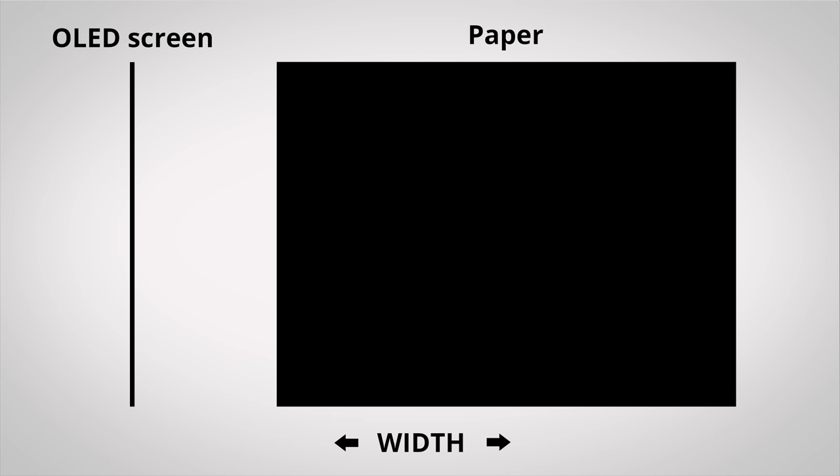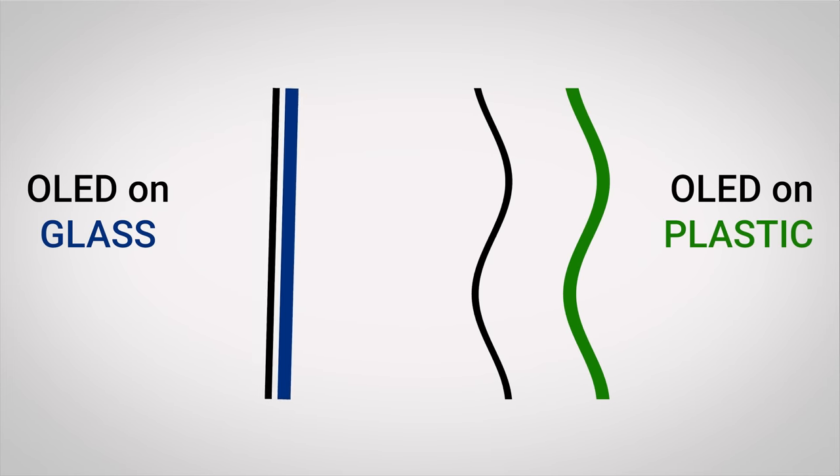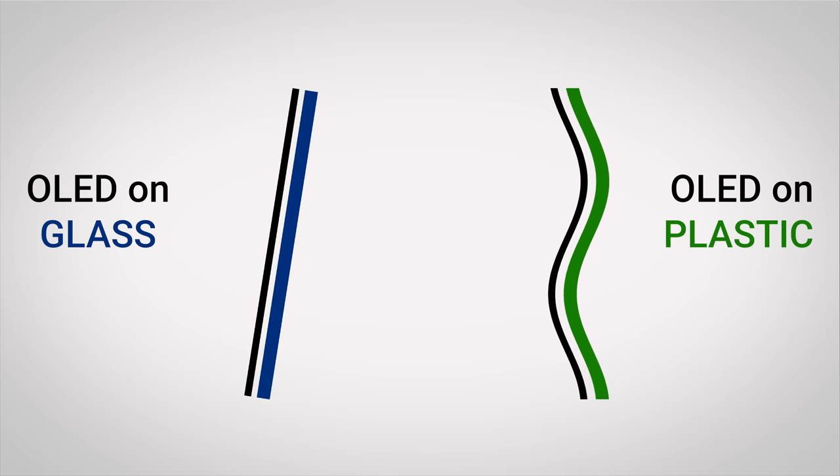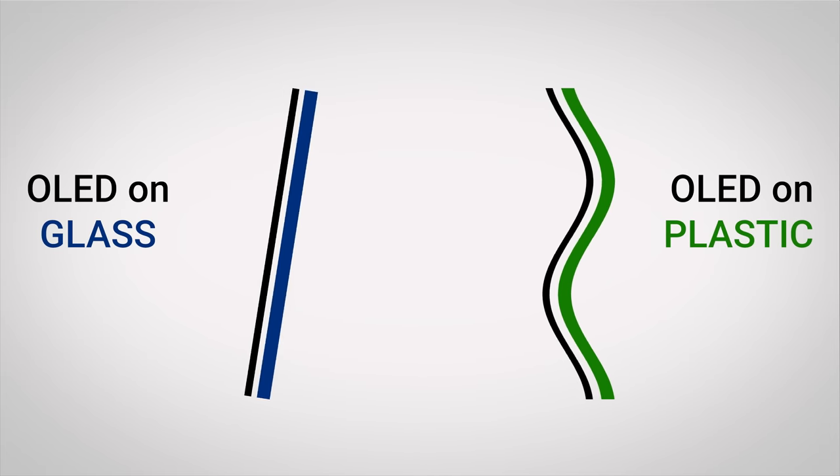But how do we go from a thin but still rigid screen to a screen that you can fold or even roll up? As it turns out, the OLEDs themselves are only about one ten-thousandth of a millimeter thick — that is a thousand times thinner than your average sheet of paper — so it's not that hard to fathom that you could fold them like a piece of paper. So while most current phones and TVs attach OLEDs to a piece of glass, which is obviously thicker and less foldable than paper, foldable displays instead use a layer of bendable plastic to support the OLEDs.